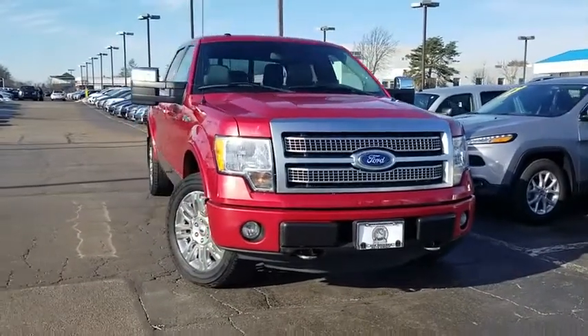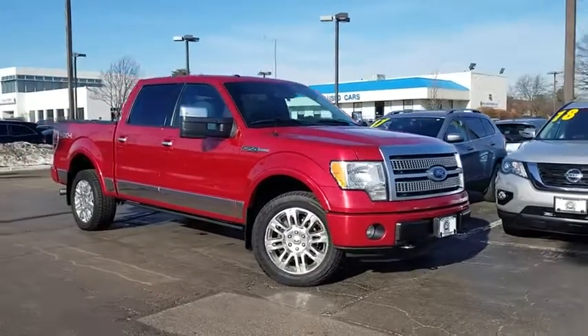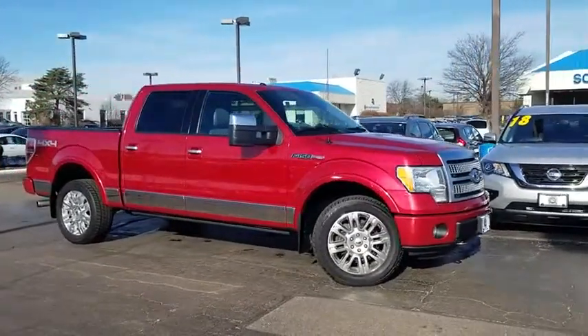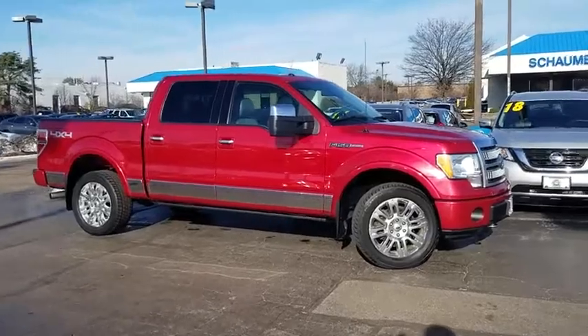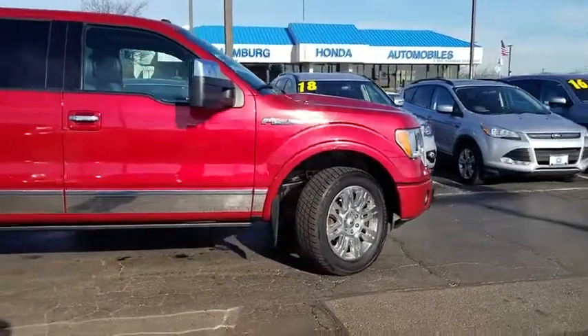2011 Ford F-150. A Ford F-150 knows how to handle any situation. It's built to follow orders. No whining. This vehicle has less than 90,000 miles. Here are some of this vehicle's great options.